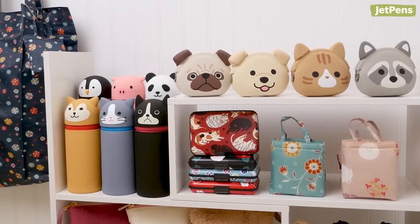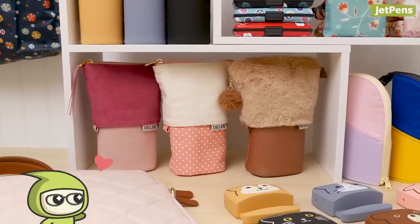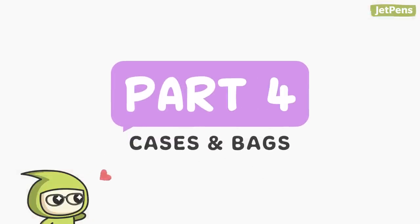Japan is the birthplace of kawaii culture, so it's only natural that they have the cutest stationery in the world. In this last part, we'll be sharing kawaii cases and bags. Make sure you're subscribed to see other videos in the series. Let's get started!